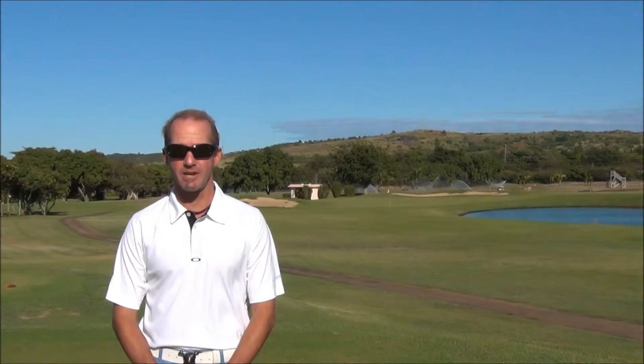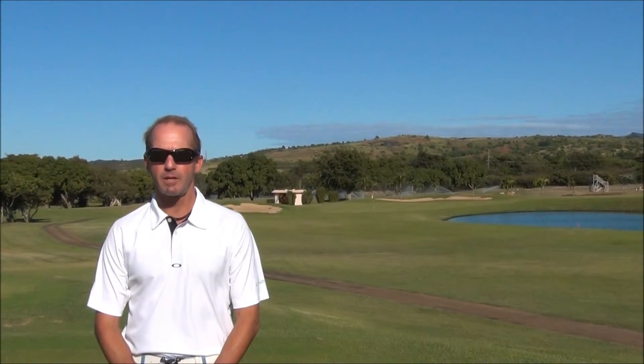Here we are now at the seventh hole, the other half of the double green. Make sure you aim to the flag on the left-hand side this time, and let those trade winds bring your ball in from right to left. Careful of the pond — it still guards the front edge of the green. Keep it short and left, and you should be okay.